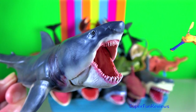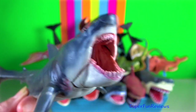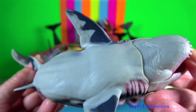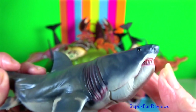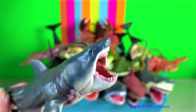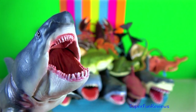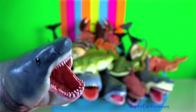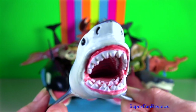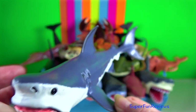Megalodon. Megalodon was a prehistoric monster shark that first appeared about 20 million years ago. They had a massive bite force and their teeth were thick and robust, built for grabbing prey and raking bone. It is the largest prehistoric shark to have ever existed and one of the most powerful predators on earth.